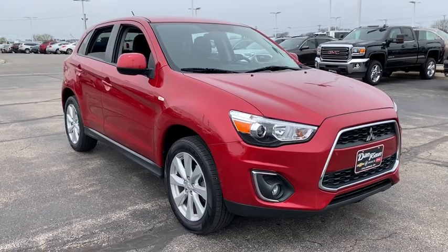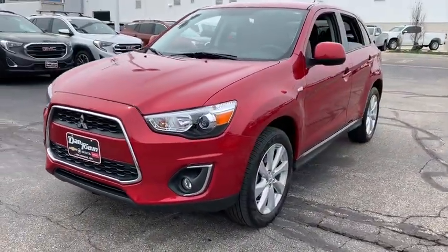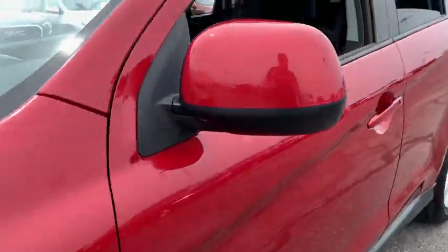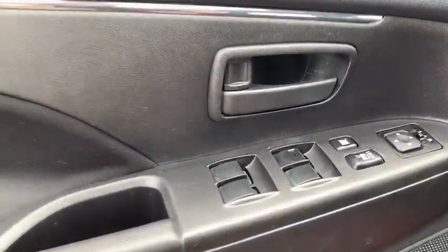A 2014 Mitsubishi Outlander Sport. The new Outlander Sport features a fuel-efficient engine paired to either a five-speed manual or a continuously variable transmission and comfortable accommodations for five. Passengers will be treated to a refined ride in comfortable surroundings with a host of welcome features.